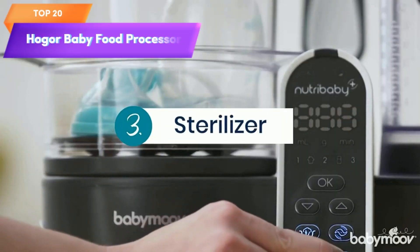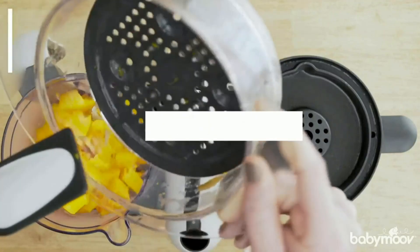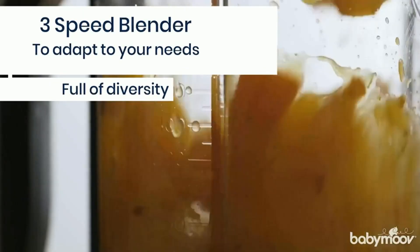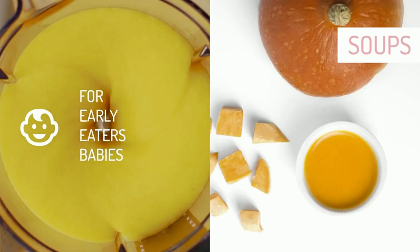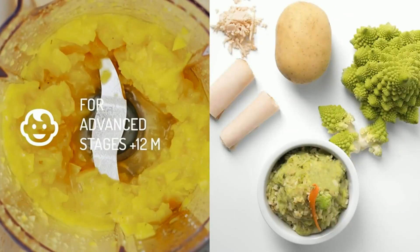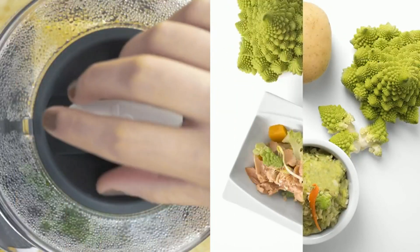Top 20 is a 6-in-1 touchscreen baby food processor designed for making healthy and nutritious meals for babies. It features a steamer, multi-speed blender, warmer, puree function, defrosting capability, and sterilizing function with a 500-watt capacity. It comes bundled with a cookbook for easy recipe ideas, making it a convenient and reliable tool for parents looking to provide their babies with homemade baby food.